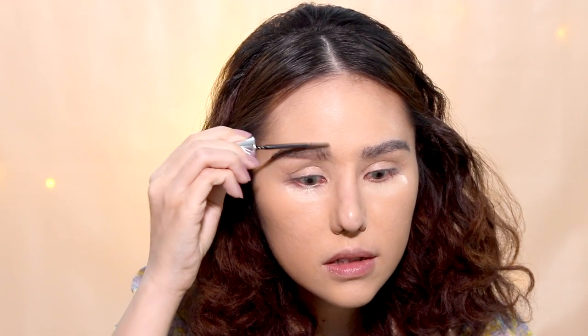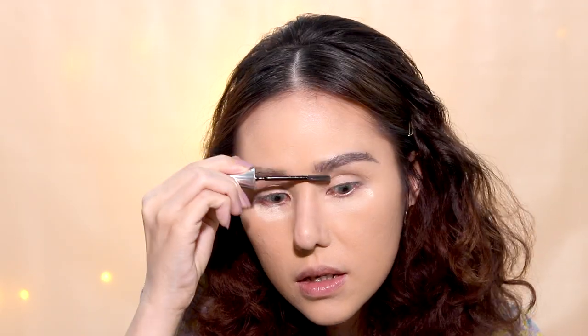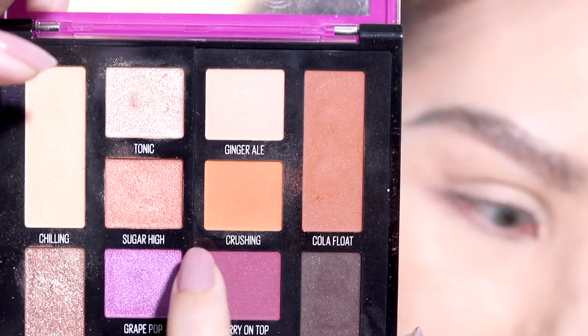Setting the eyebrows with the Benefit 24 Hour Brow Setter — it's my favorite brow gel product from Benefit. Just gonna dust the powder off. Let's move on with the eyes. I'm gonna be taking the shade Crushing for the transition.